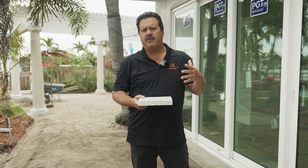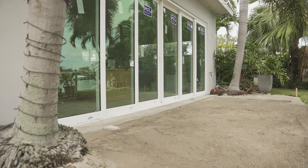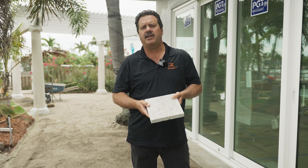As we complete this project we'll give you more updates on it. Go to tampakitchenandbath.com and visit our social media sites.